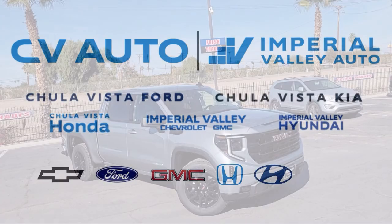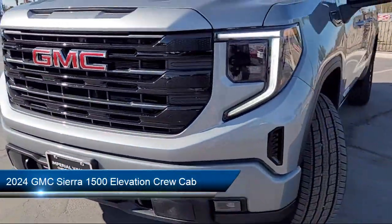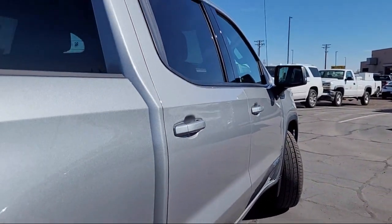Here's a look at one of our great vehicles for sale that comes equipped with navigation, hitch guidance, trailering package, following distance indicator, keyless open and start, and IntelliBeam with automatic high beam on and off.